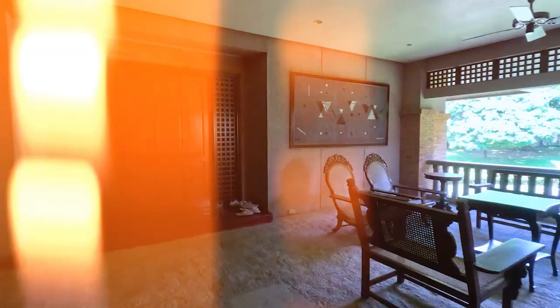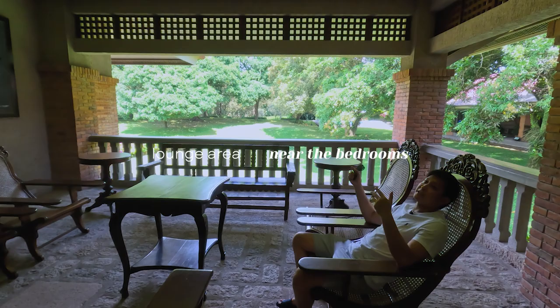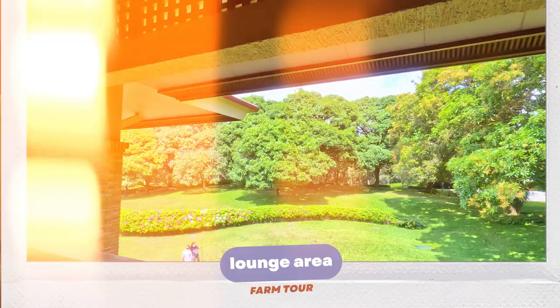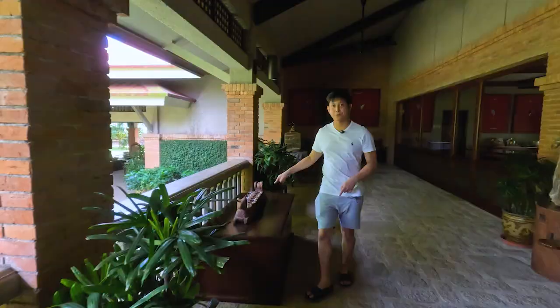This door leads to the bedrooms, and sometimes we like to lounge here at night by the butakas. There's such a nice breeze here since we're in the province — it's really nice to just chill here. So this is the first guest bedroom. Technically, it's supposed to be my lolo and lola's bedroom, but they don't really come here. Only my lola sometimes.